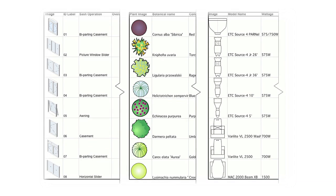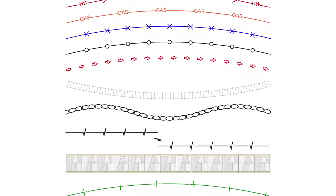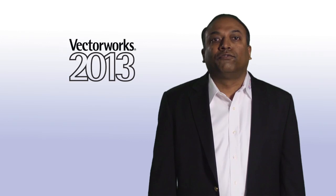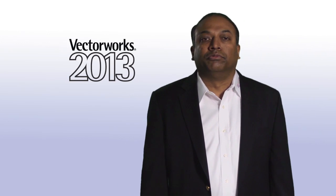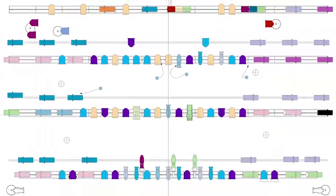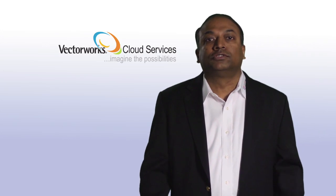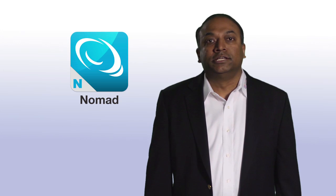This release also includes a number of designer-requested improvements, such as support of images in worksheets, custom line types, hyperlinks, aligned leader lines, and collapsible classes. Performance in many areas of the program has also been improved. Examples of this include wall network manipulation, hidden line rendering, changes to Vectorworks Spotlight lighting devices, and 2D navigation of Vectorworks scenes. Along with the core Vectorworks products, we will continue to make progress in the development of Vectorworks cloud services. We are working on some innovative ideas in this area, and I think you will like what we have in store. I hope you enjoy all that Vectorworks 2013 has to offer.